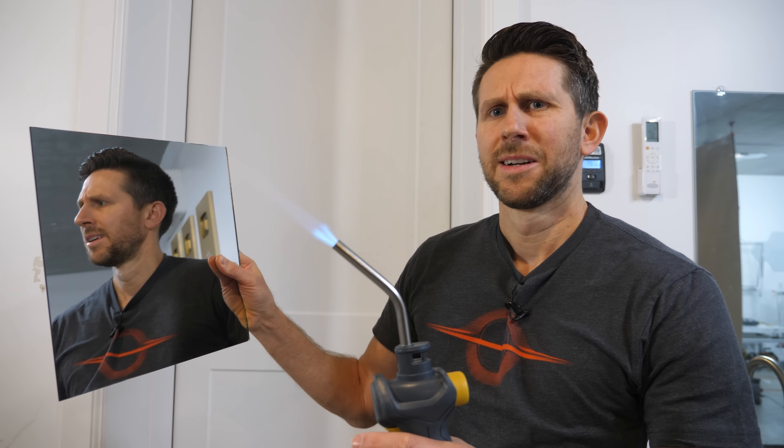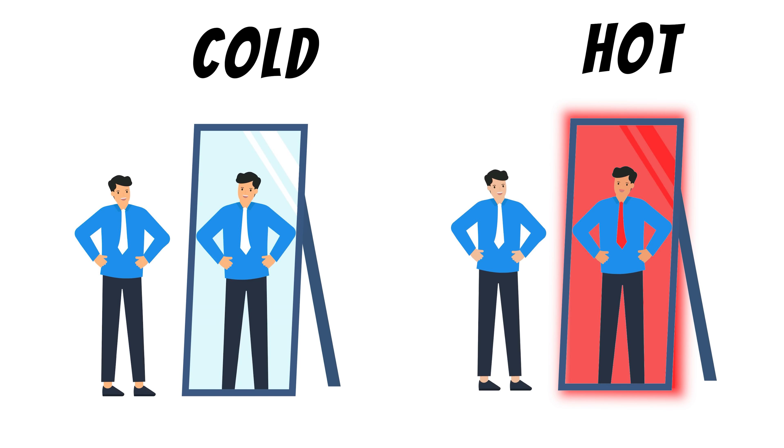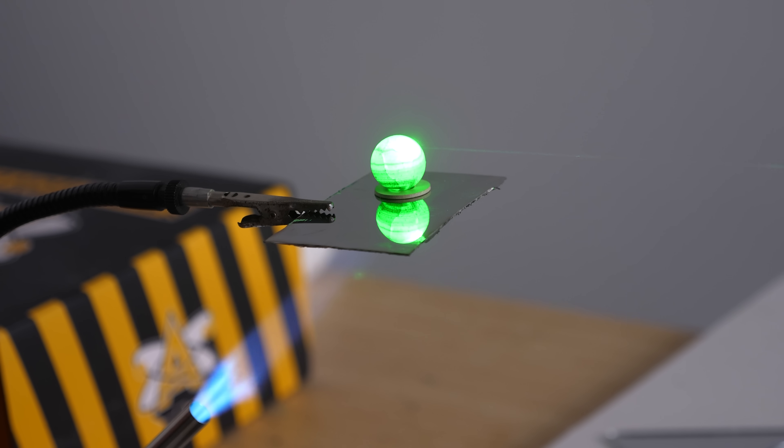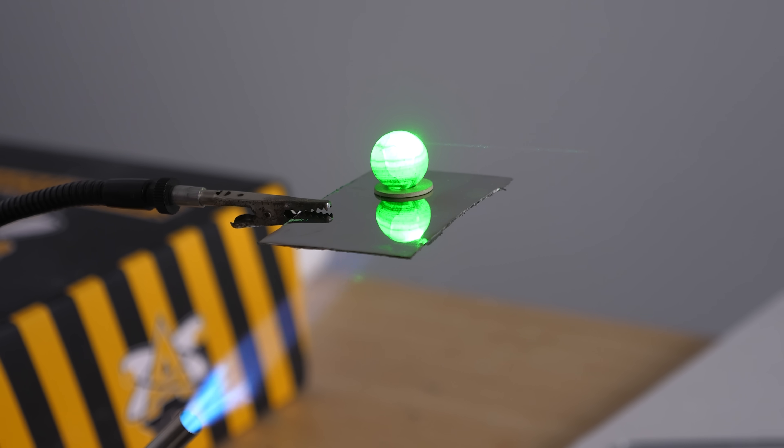This is a regular mirror. But what if I were to heat it so hot that it began to glow red hot? Would it still act like a mirror? Are hot mirrors as reflective as room temperature mirrors? Today I'm going to heat up a mirror until it's glowing almost white hot and see if we can still see a reflection on it.